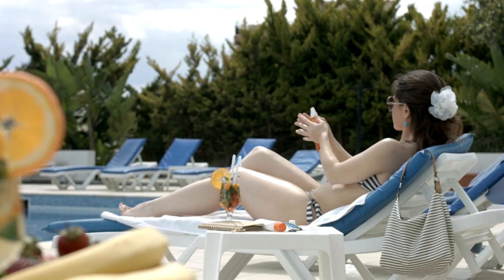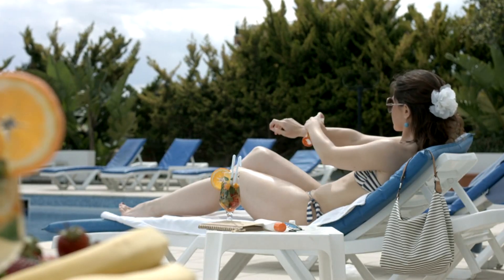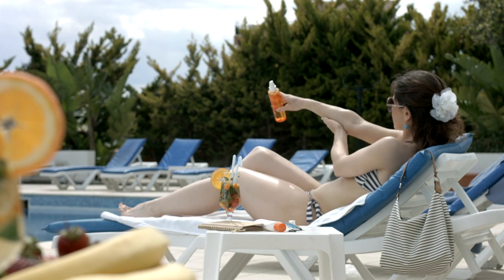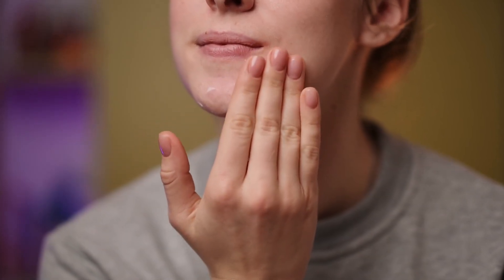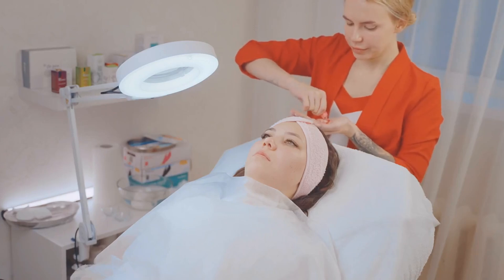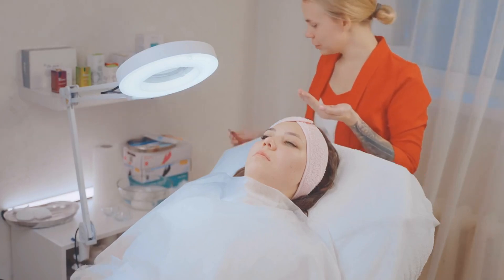These nutrients are crucial for maintaining a healthy complexion, promoting cell regeneration, and protecting against environmental damage. Oils such as rosehip and argan are particularly renowned for their nutrient-rich profiles, which can help reduce the appearance of scars, wrinkles, and uneven skin tone.